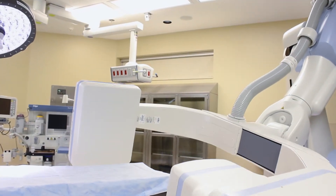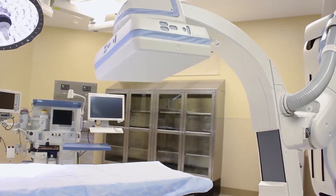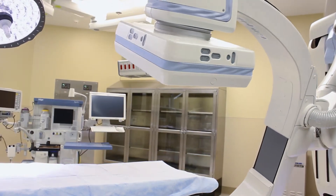Aneurysms can form in any blood vessel in the body, the most common place being in the abdomen just below the kidney arteries. But there are also aneurysms in the chest and very close to the heart.